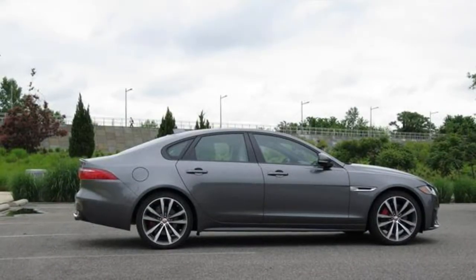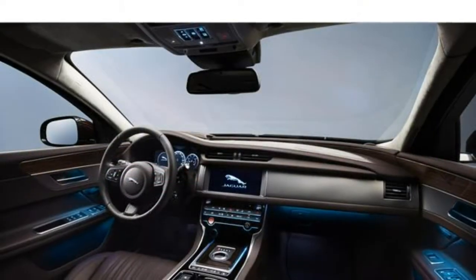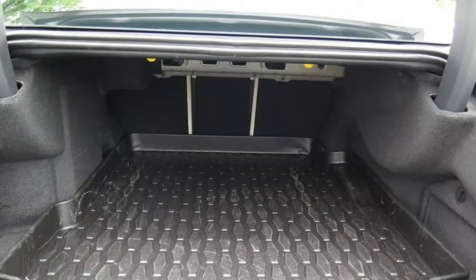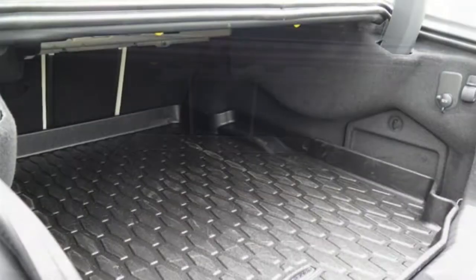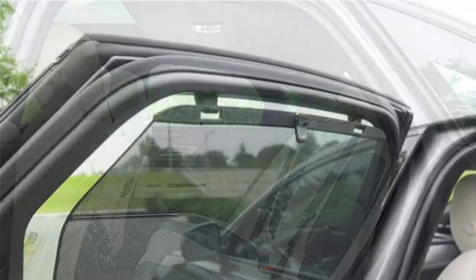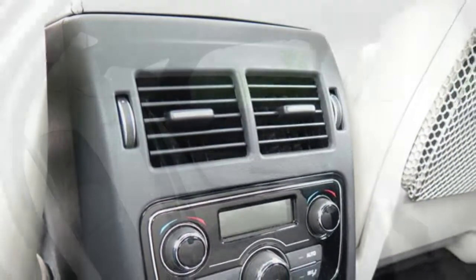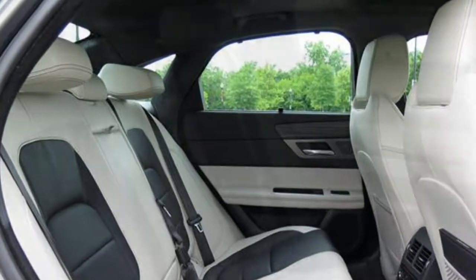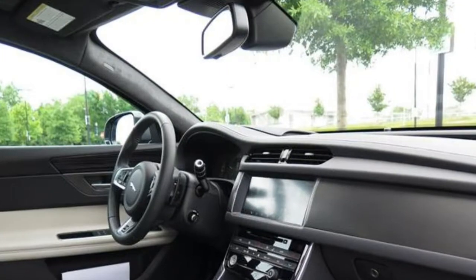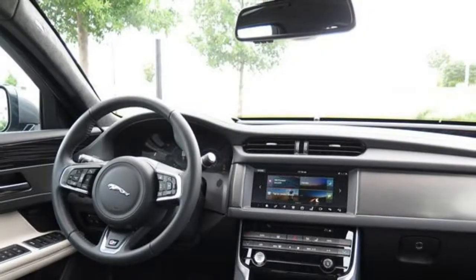Jaguar uses its InControl Touch infotainment system in the XF. It comes standard with an 8-inch touchscreen, an 11-speaker Meridian sound system, Bluetooth connectivity, and HD radio. The basic controls like media settings are mostly easy to use. When you dive deeper into functions like navigation and phone connectivity, the interface can sometimes lag or freeze. Redundant buttons on the steering wheel and below the screen give quick, easy access to some climate and audio settings.